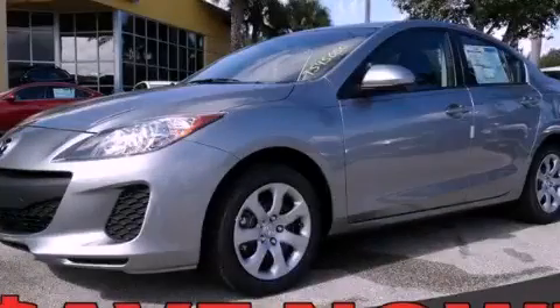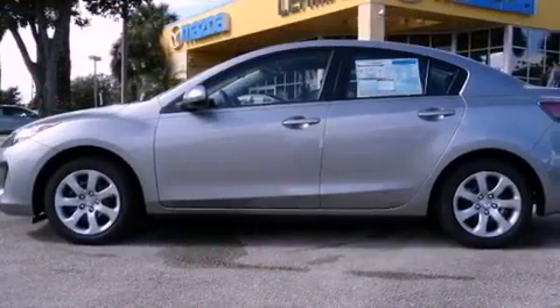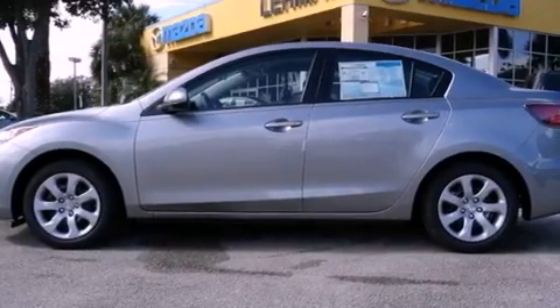This is a brand new 2012 Mazda 3. It has a 2.0 liter 4-cylinder engine and a 5-speed automatic transmission.